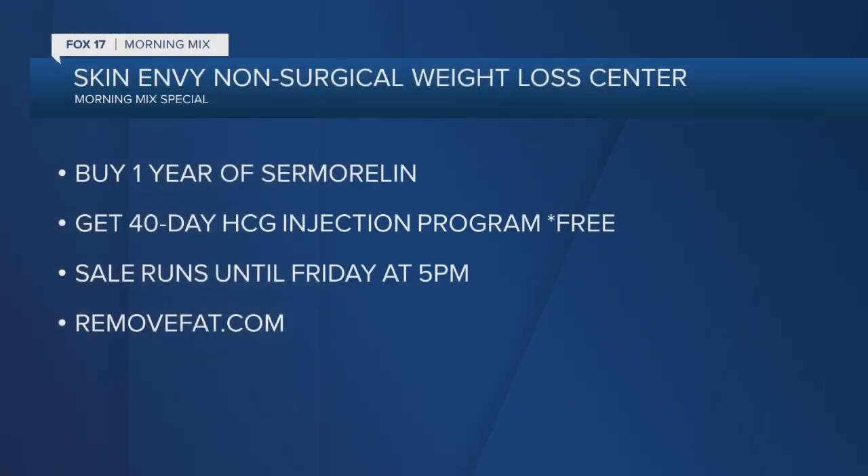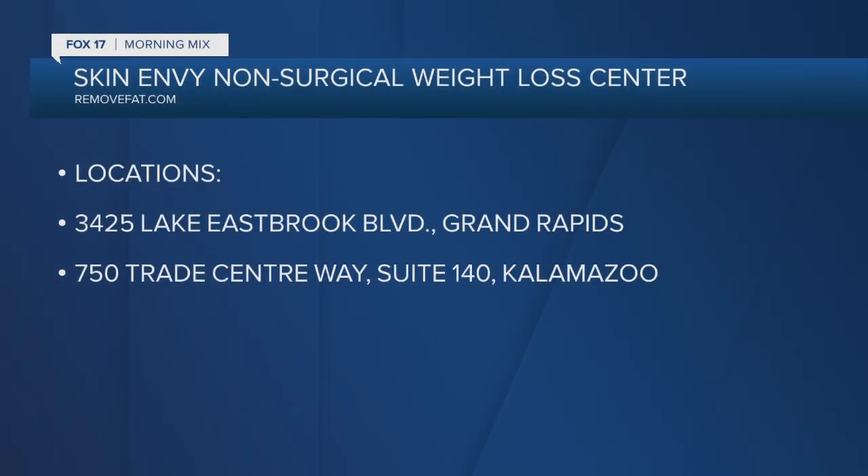Skin Envy Non-Surgical Weight Loss Center is running a special promotion for Fox 17 Morning Mix viewers. If you purchase one year of Sermorelin, you will get the HCG 40-day injection program free, valued at $750. That sale runs until Friday at 5 p.m. Go to removefat.com. Skin Envy Non-Surgical Weight Loss Center has two area locations — one in Grand Rapids and one in Kalamazoo.